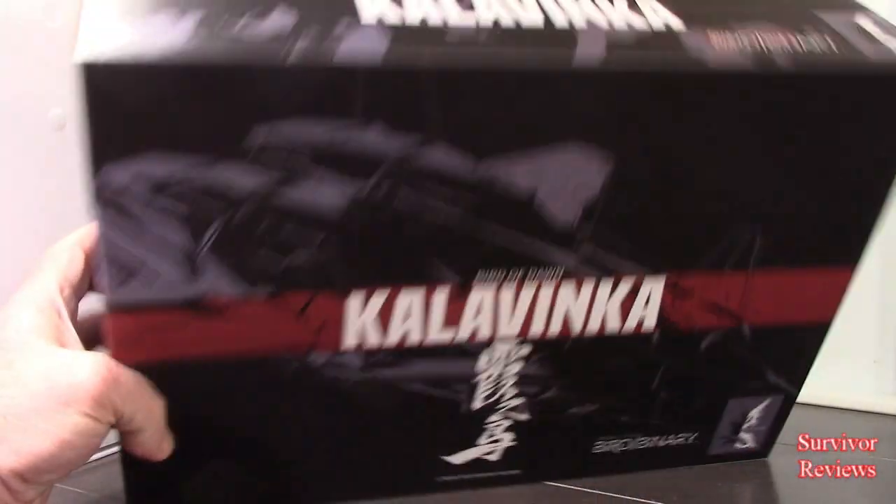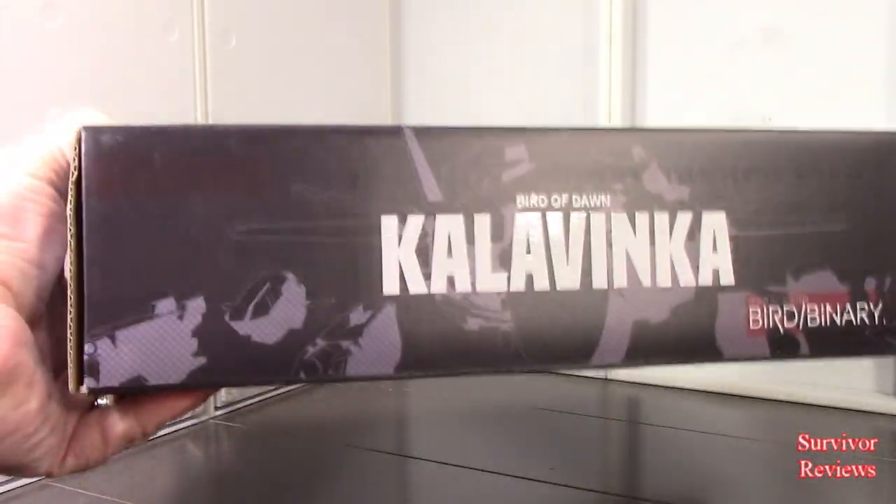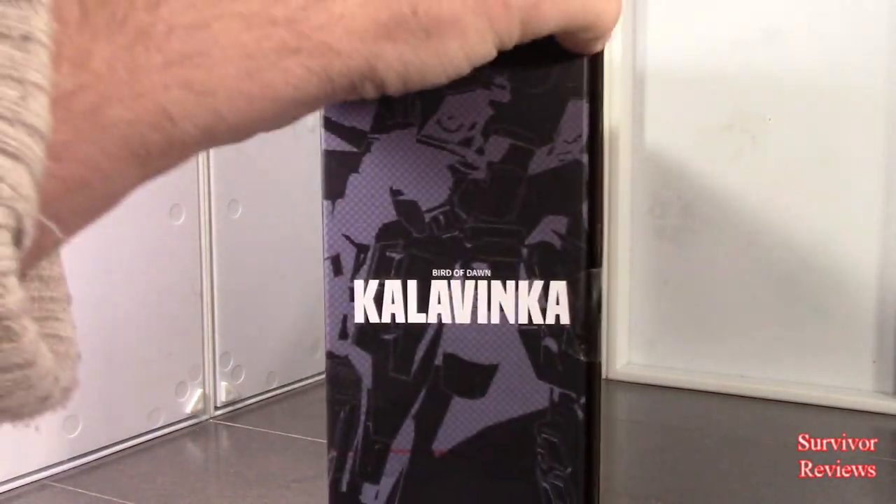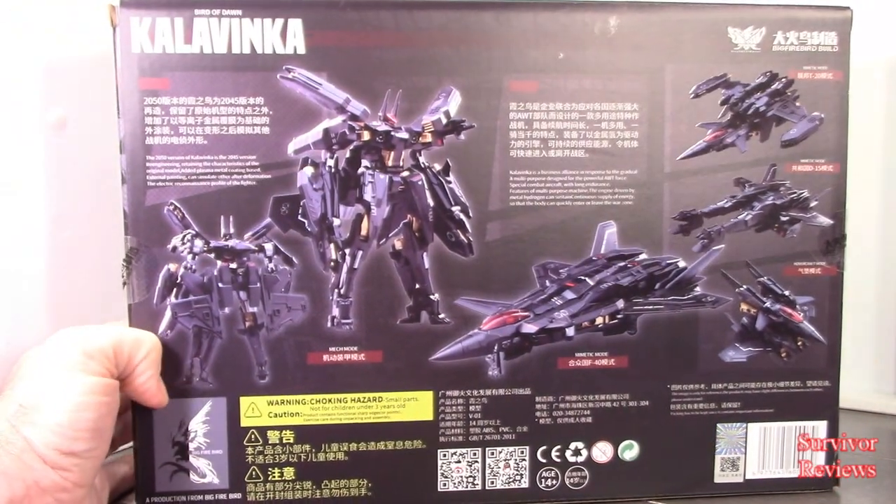Here is the front of the box, top of the box, bottom of the box, side of the box, side of the box, and the back of the box.